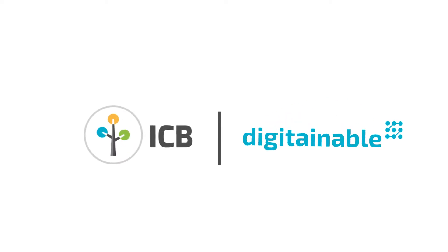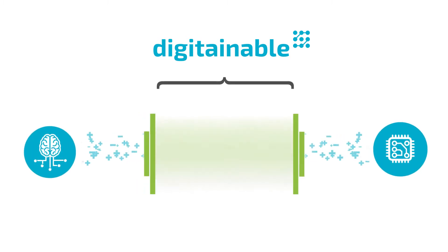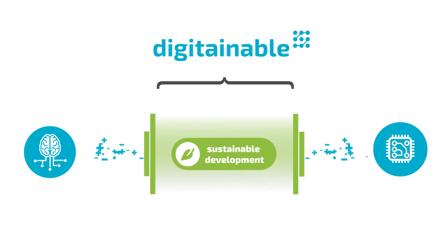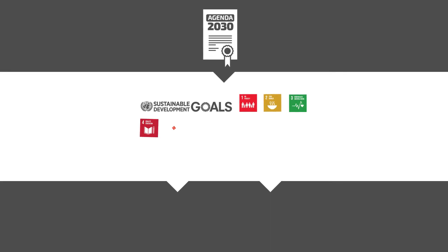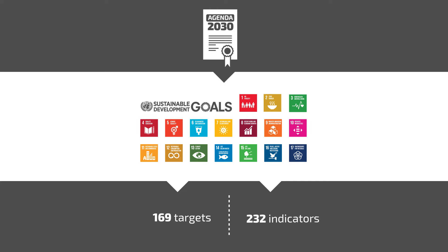At the Innovation Campus BUM, the project Digitainable investigates possible positive and negative impacts of the rapid progress in digitalisation and artificial intelligence on sustainable development. One way to approach sustainability is through the 2030 Agenda for Sustainable Development adopted by the United Nations Member States in 2015. It includes 17 Sustainable Development Goals comprising 169 targets and 232 indicators to be achieved by 2030.